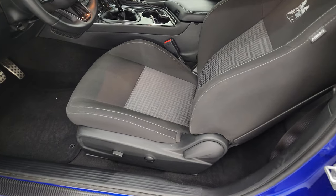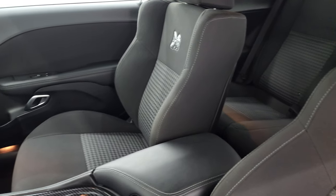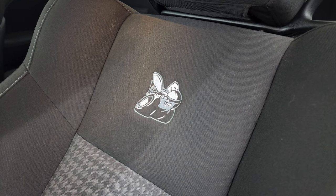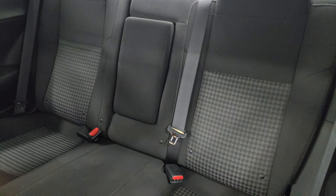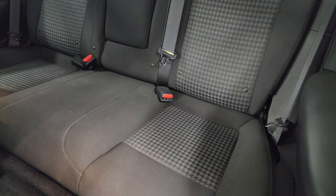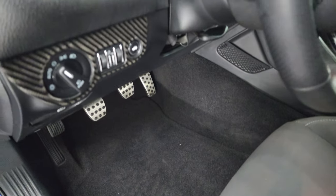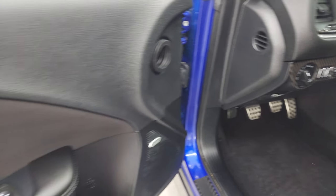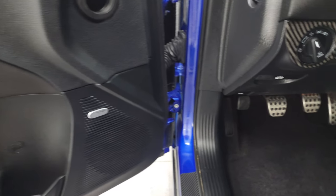Inside, the RT Scat Pack package gives you black cloth bucket seats with the Scat Pack logo stitched into the backrest and a houndstooth design on the center of the seats. The back seats are just as clean as the front seats — no rips or tears back there — and it does have the LATCH child safety system. You get factory floor mats, bright pedals, auto headlamps, carbon fiber trim, cloth bolster, and power windows, locks, and mirrors. It also has the Alpine premium sound system.